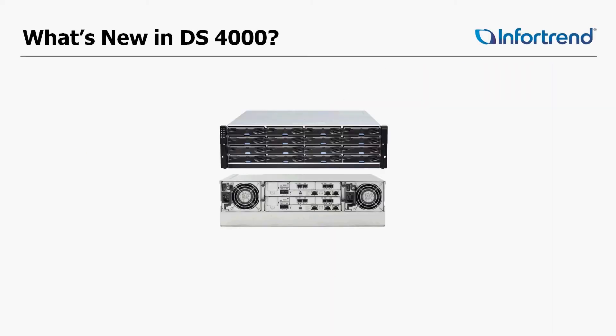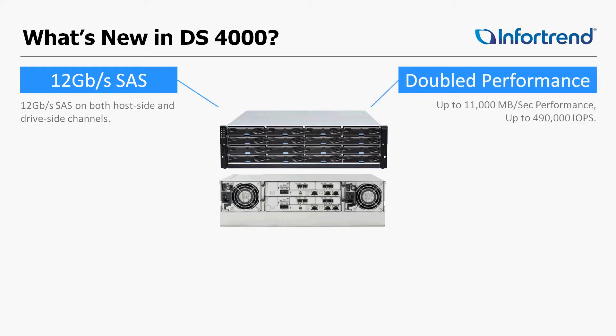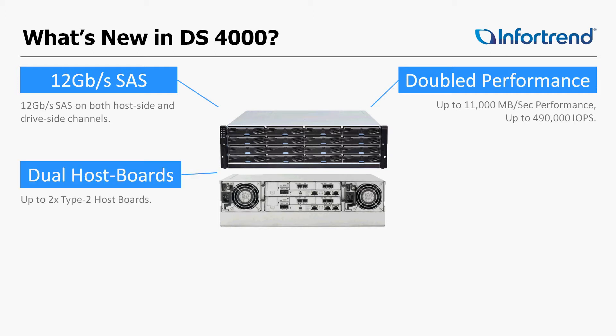So what's new in the DS4000 series? Full 12G support — from the hard drives to the I/O board to the expansion ports, all 12G. Double performance: by utilizing newer technology on our controllers, we are able to double performance. Now we can do dual host boards instead of just being able to do one host board per controller.